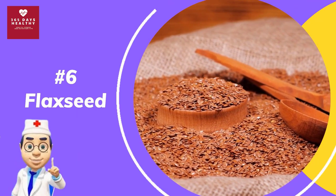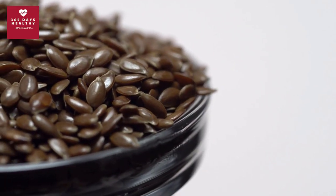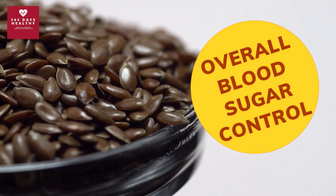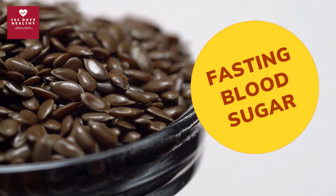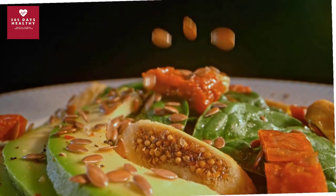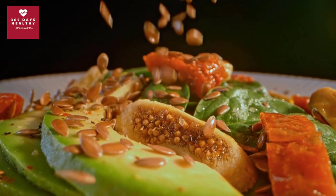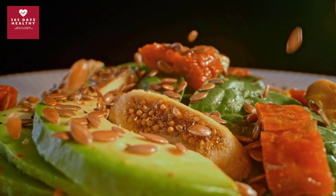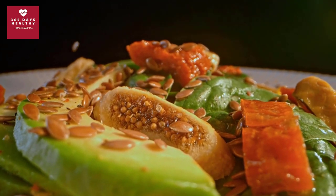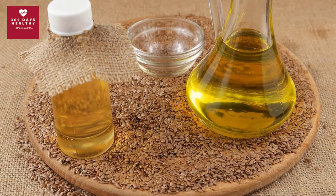Number six: flaxseed. Flaxseed is one of the world's best plant sources of both omega-3 and omega-6 fatty acids. Studies show that eating flaxseed regularly can improve overall blood sugar control, fasting blood sugar, and insulin sensitivity. A recent clinical trial found that type 2 diabetic participants who ate 15 grams of flaxseed for six weeks saw their fasting blood sugar drop by 20 percent compared to those who didn't consume any flaxseed.